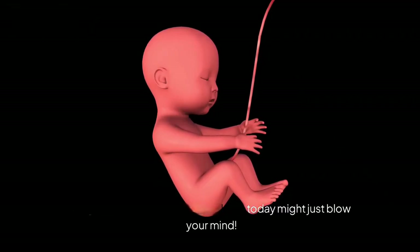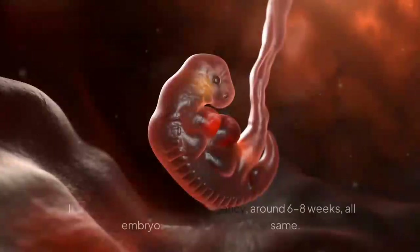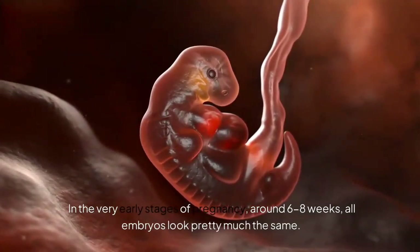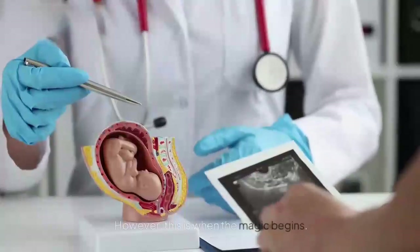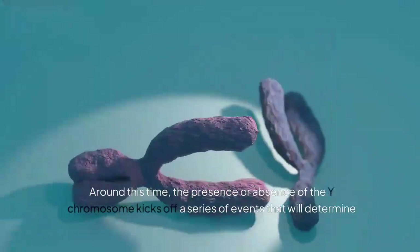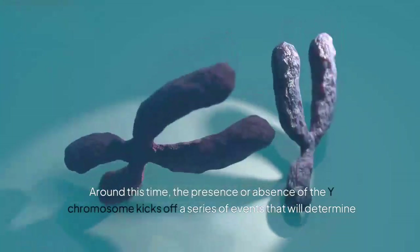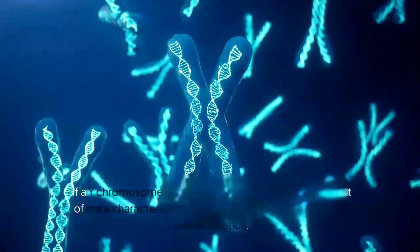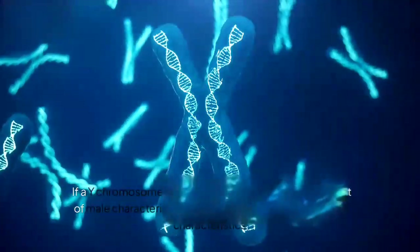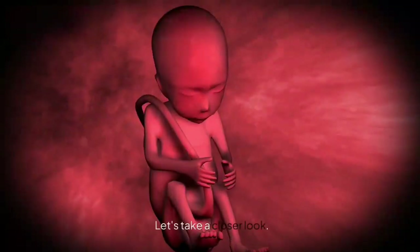Section 1: Early Development. Let's start with the basics. In the very early stages of pregnancy, around 6–8 weeks, all embryos look pretty much the same. However, this is when the magic begins. Around this time, the presence or absence of the Y chromosome kicks off a series of events that will determine the baby's sex. If a Y chromosome is present, it triggers the development of male characteristics, while its absence leads to female characteristics.